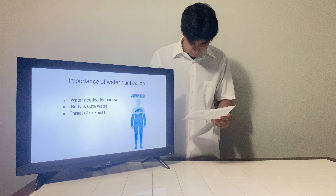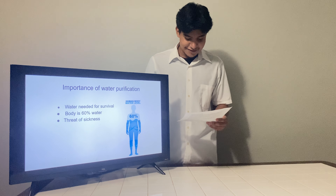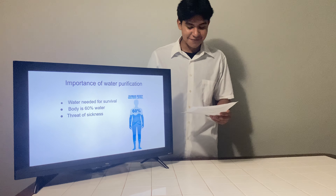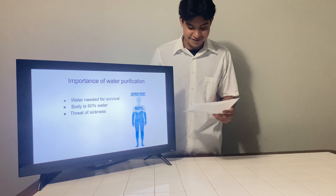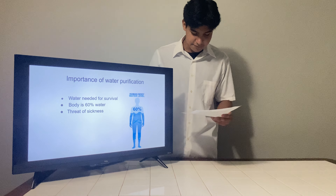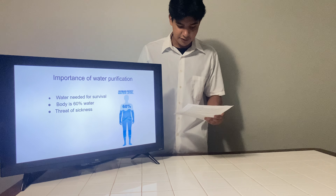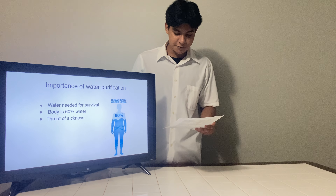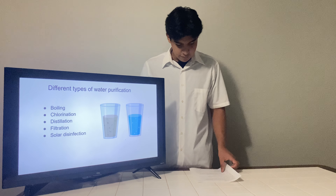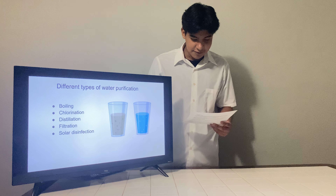Imagine a natural disaster has just occurred, leaving you without access to clean drinking water. Survival becomes a priority, and the most critical need is clean water. But what can you do when your usual sources are unavailable or contaminated? Many of us have not experienced such a situation, but the reality is that emergencies and disasters occur unexpectedly. Knowing how to purify water in such scenarios can be the difference between life and death.